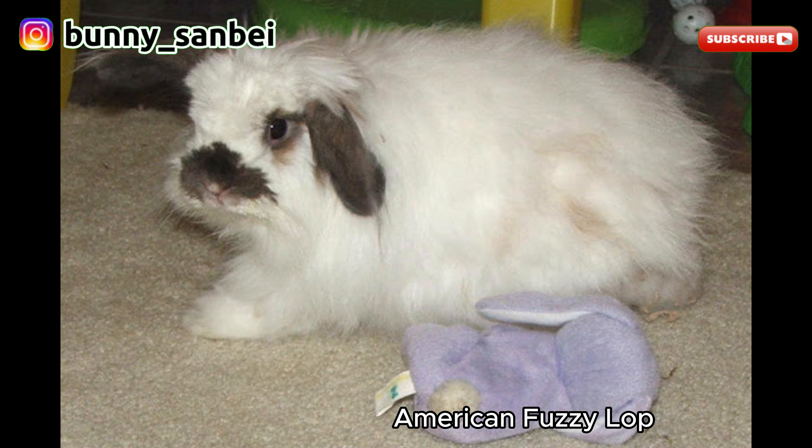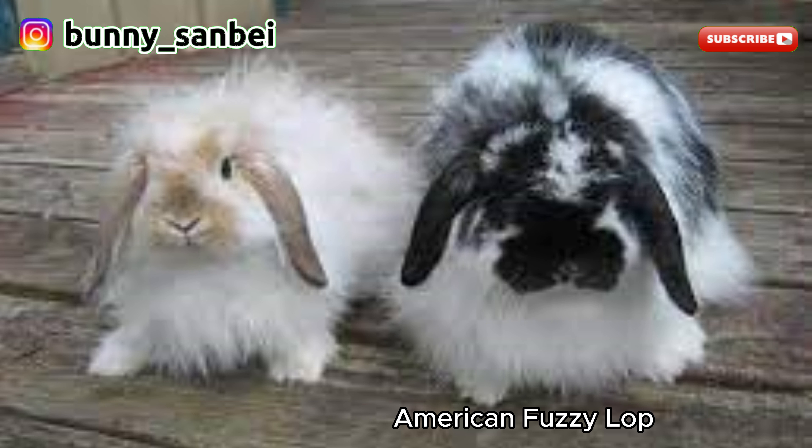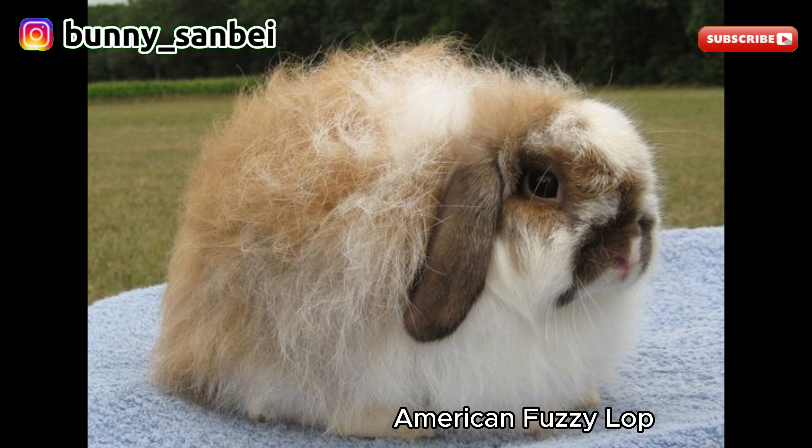American Sable Rabbits are known for their friendly and gentle nature. They are often described as calm, affectionate, and good-natured. They tend to be sociable and enjoy human interaction. Many American Sable Rabbits are lively and playful, making them great pets for families. These rabbits are generally good with children, as long as the children handle them gently and respectfully.